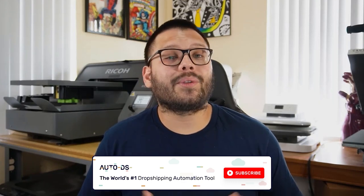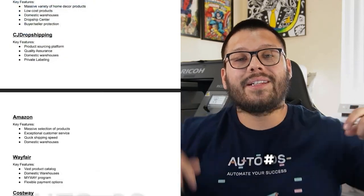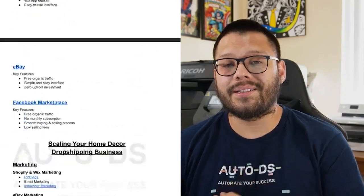So there you have the top 23 home decor products for your dropshipping store. If you enjoyed this video and like learning which products are currently hot and trending and which are best to sell, make sure to hit that subscribe button and ring that little bell notification so you don't miss out on any future videos. Go ahead and leave a like. If you do want access to the cheat sheet, comment down below hashtag home products along with your favorite product from this list and I'll leave you access to the sheet. My name is Mario with AutoDS, wishing you all nothing but the best and success in your dropshipping stores — I'll catch you all in the next video.